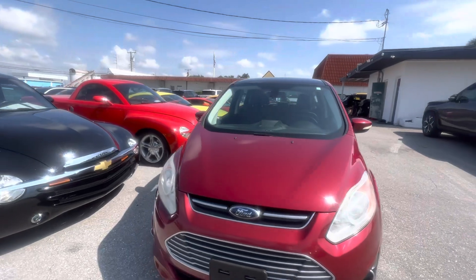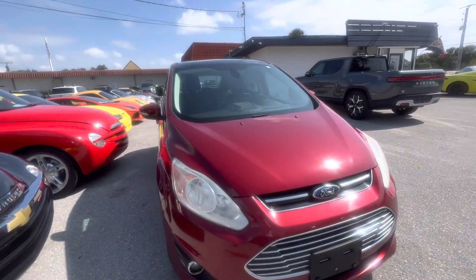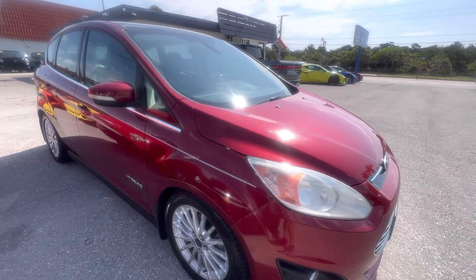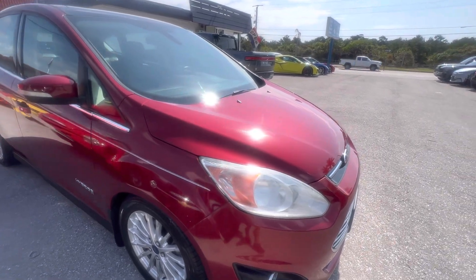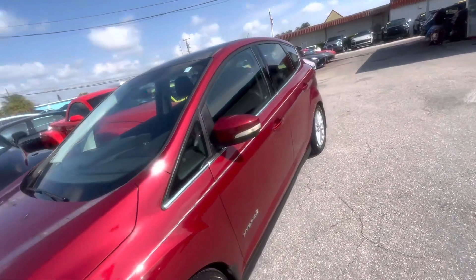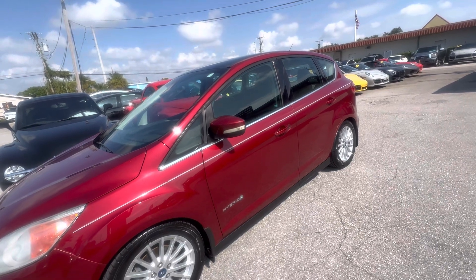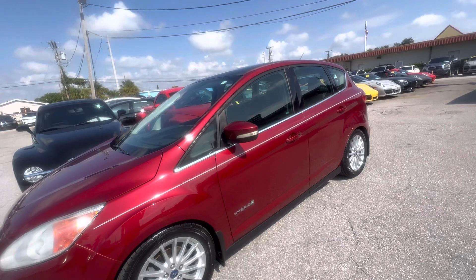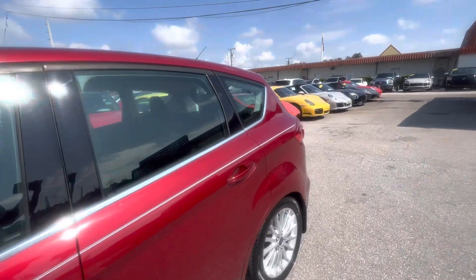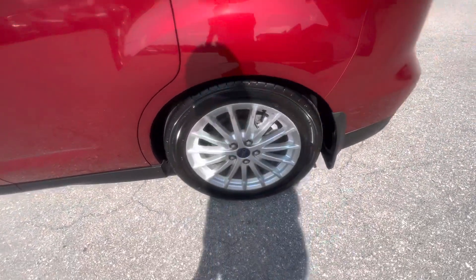Good morning, everyone. This is Chris over at Classic Cars at Palm Beach. We're in Jupiter, Florida, and we're going to do a walk-around condition video on this 2013 Ford C-Max hybrid. What we're going to do in this video is point out any flaws on the car. We do it for internet buyers — people that are not going to see the vehicle in person until it gets shipped to them. We want to make sure that before you purchase the car, you look at this video and see everything that is not perfect. This video is not to hype up the car; it's to point out flaws so you know the exact condition and can make an educated decision whether or not you want to purchase it. All right, so here we go.